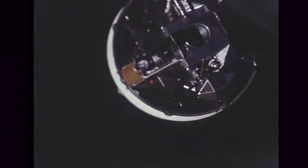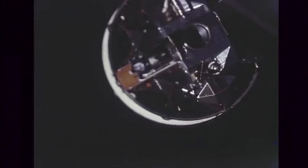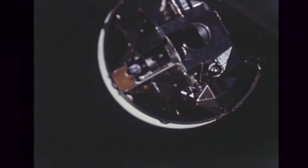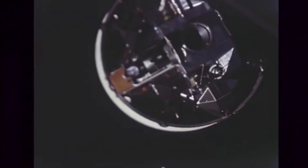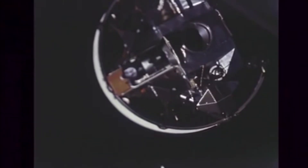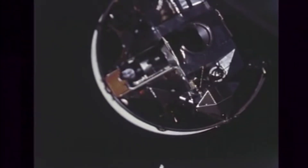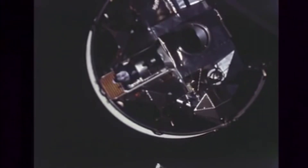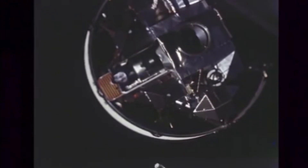For this mission, the lunar module would be called Snoopy and the command module would be called Charlie Brown. The astronauts picked these names, and after this mission the powers that be at NASA decided that astronauts were supposed to pick names with a little more gravitas — which is why we got Eagle, Intrepid, Aquarius, Antares, etc. Names that would look good in the history books, names that would stand the test of time.